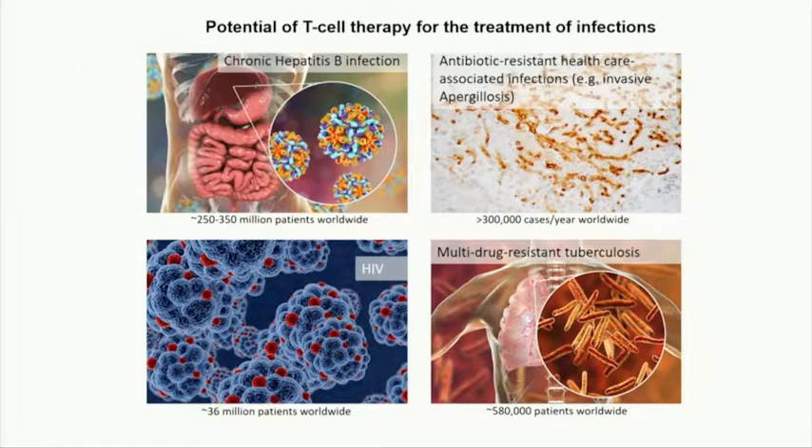It has to be customized for every patient, so there's no point in scaling up — you cannot manufacture a product for 1,000 patients. But most importantly, what it leaves out is treating other disease applications such as hepatitis, HIV, infectious disease, aspergillosis, and tuberculosis. Just in chronic hepatitis B, there are around 250 million patients worldwide. TCRs have been described that can recognize hepatitis B, but you would never think of isolating T-cells from a chronic hepatitis B patient and engineering them, wiping out their immune system, and infusing a half-million-dollar product.